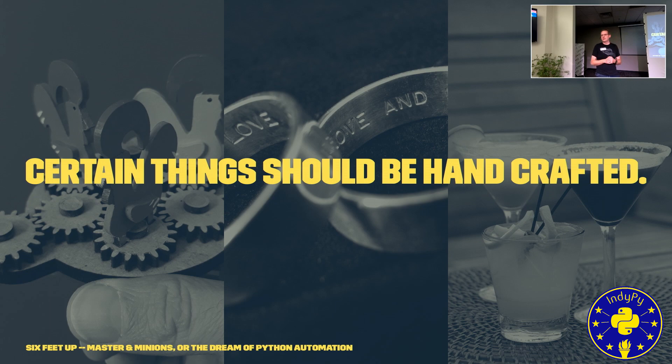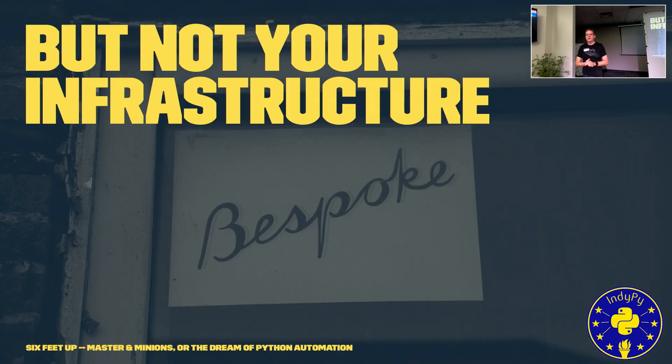When it comes to servers, there are certain things in life that should most certainly be handcrafted — fine woodworking, jewelry, and my favorite handcrafted items would be beverages. I love all kinds of coffees, handcrafted cocktails, craft beers. These are things that should most certainly be handcrafted, but not your infrastructure.